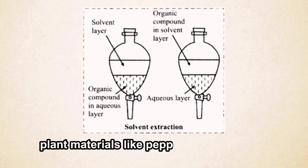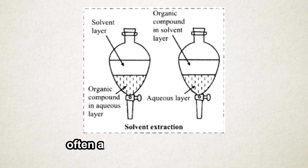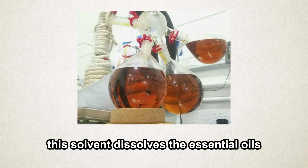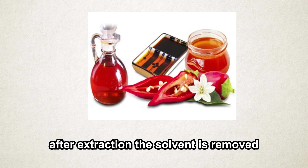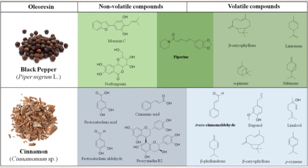First, plant materials like peppercorns or cloves are crushed and mixed with a solvent — often a hydrocarbon like hexane. This solvent dissolves the essential oils and resins from the plant. After extraction, the solvent is removed, leaving behind a concentrated oleoresin packed with the plant's natural oils, resins, and flavor compounds.